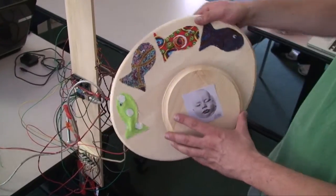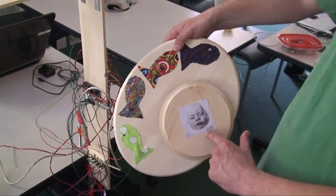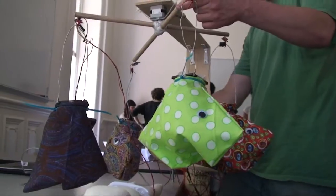For example, you could change the direction of the motor this way or that way, change the flow of fish while still viewing the baby's interaction, and control the inflation of the fish by pressing the analogous fish.